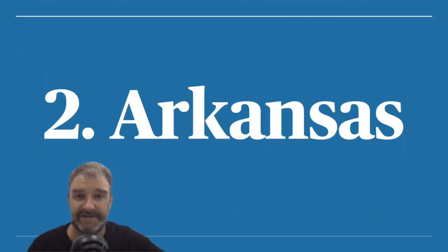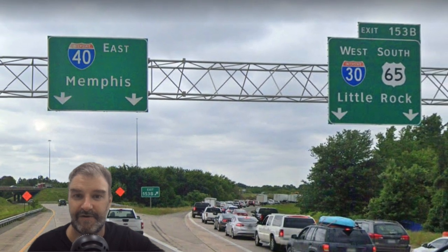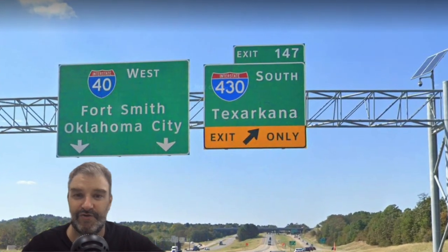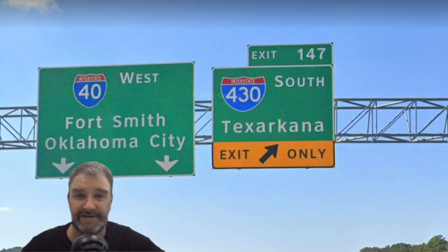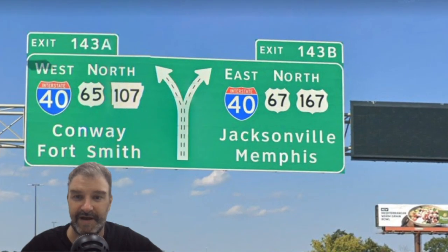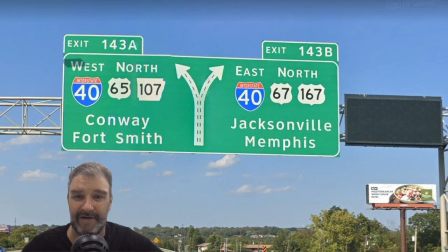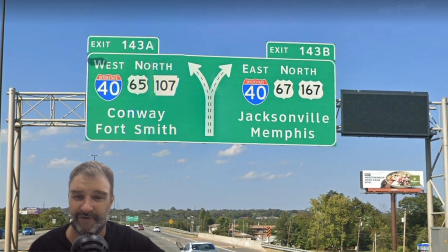Number two is Arkansas. Here we are in the Little Rock area — we see I-30 signed for Little Rock and I-40 signed for Memphis. Well done. Arkansas really likes to sign two control cities at one time on the overhead signs, and in this case we are signing a major Arkansas city and a major out-of-state city. Very well done. Jacksonville is kind of the odd one out — not sure why that's there, as it's a much smaller town. But Conway is fairly large so far as I-40 goes, and Fort Smith and Memphis are obvious.